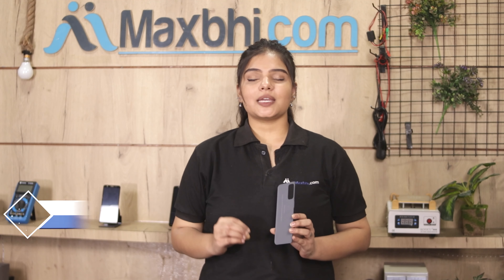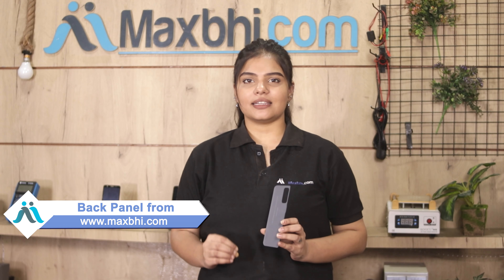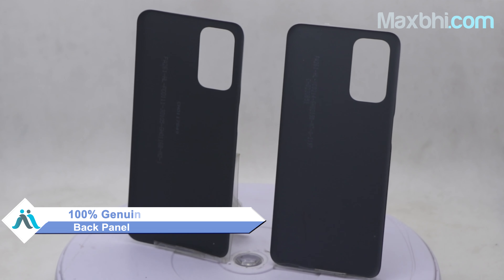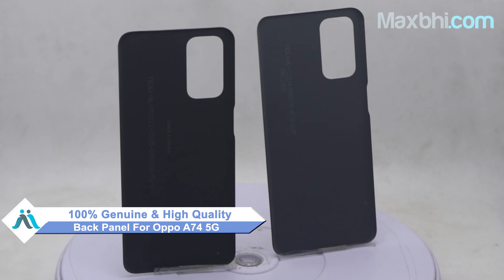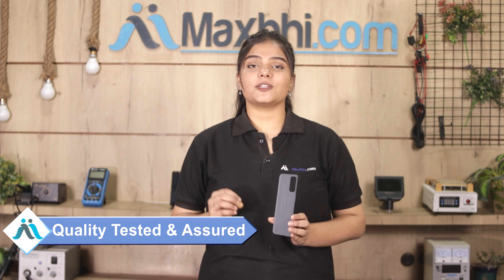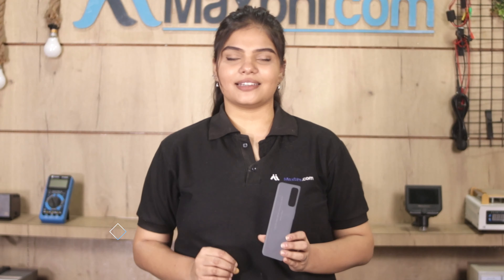Yes, friends, you can buy the Oppo A74 5G back panel for your phone. This back panel is a 100% genuine quality product which works similar to your original product with a perfect fit for your Oppo A74 5G. This back panel is inspected and quality assured by our quality team.